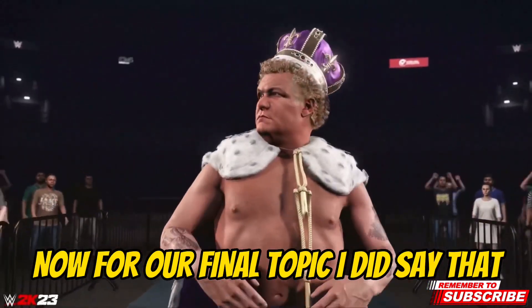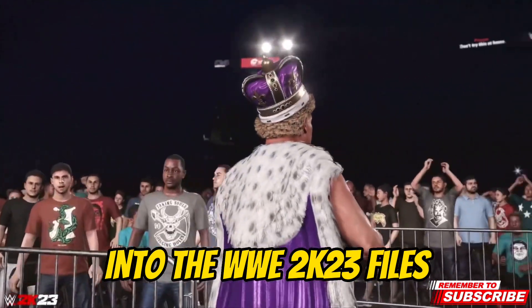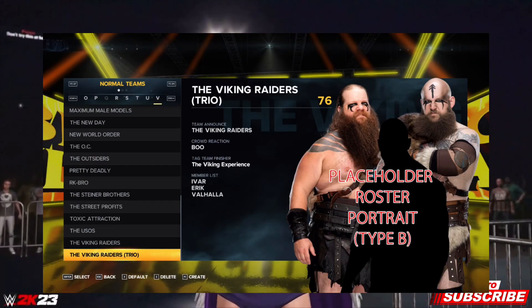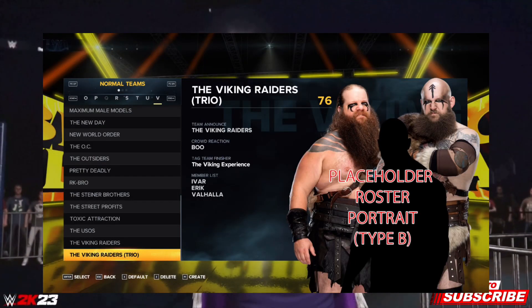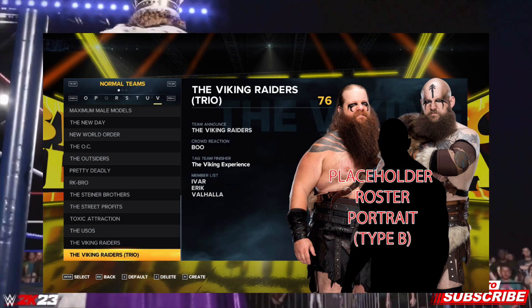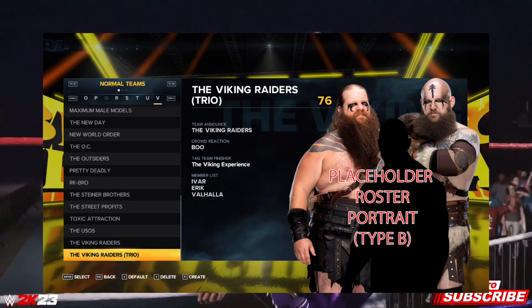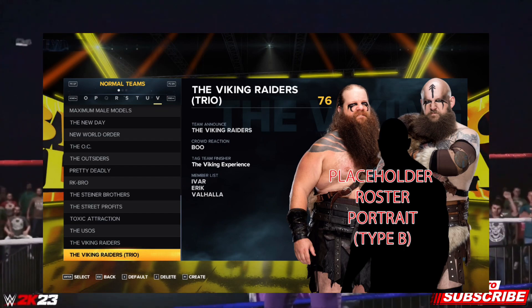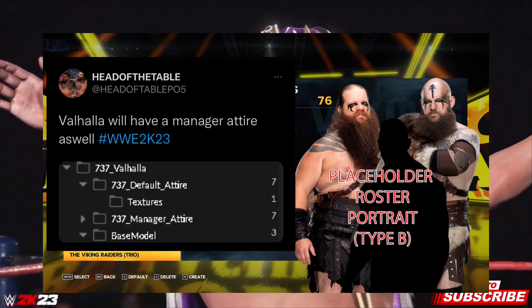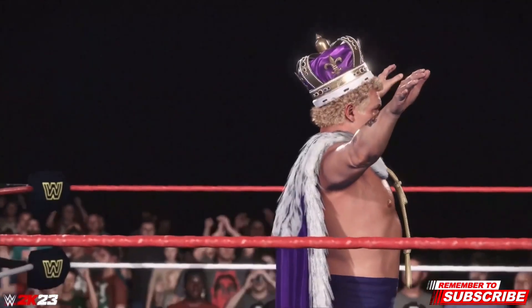Patch 1.12 also brought a lot of new things into the WWE 2K23 files. For the Viking Raiders, it looks like they will be having a manager. In real life their manager is Sarah Logan, also known as Valhalla, and she will be their manager in the game as well. You can see here the files for her in the game, including a manager file, which confirms she will be the Viking Raiders' manager.